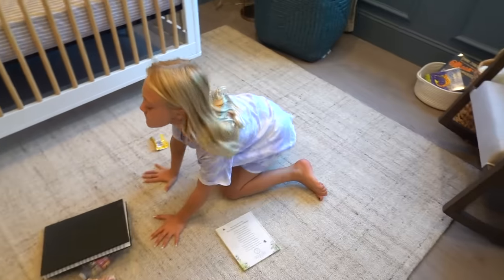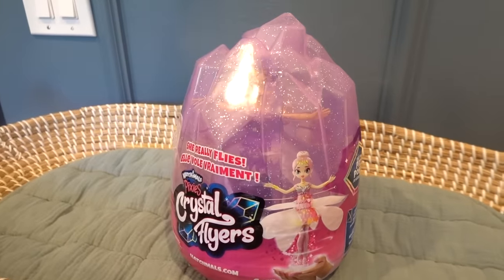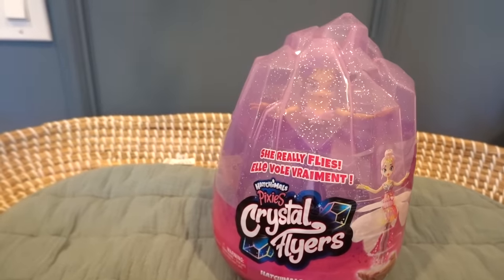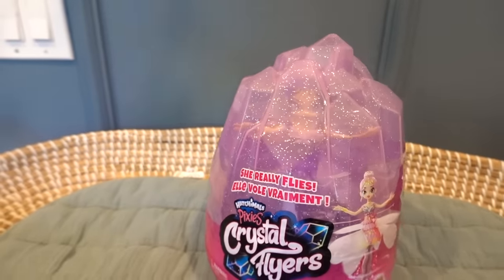Before we get in the crib, we should try to launch this Crystal Flyer. For the first time, Hatchimal Pixies can really fly. Launch her from the base or lift her into the air, then use your hands to guide her. She'll sense if your hands are high or low.